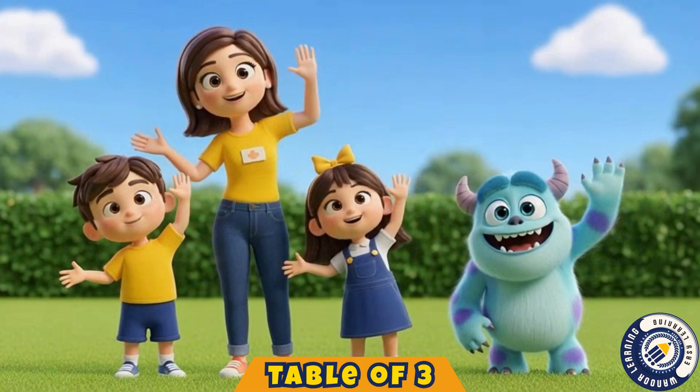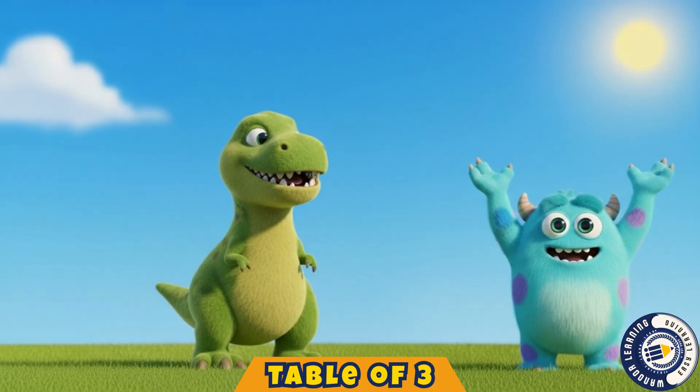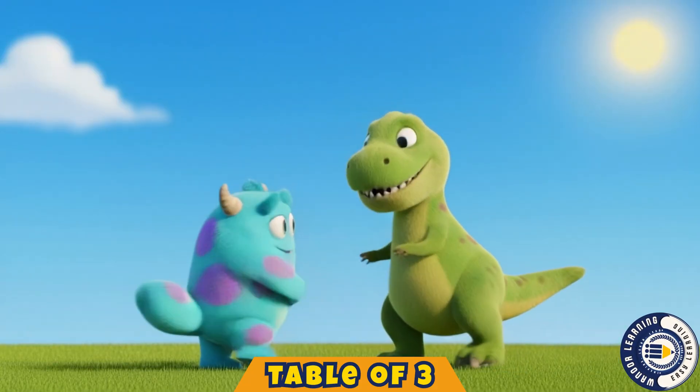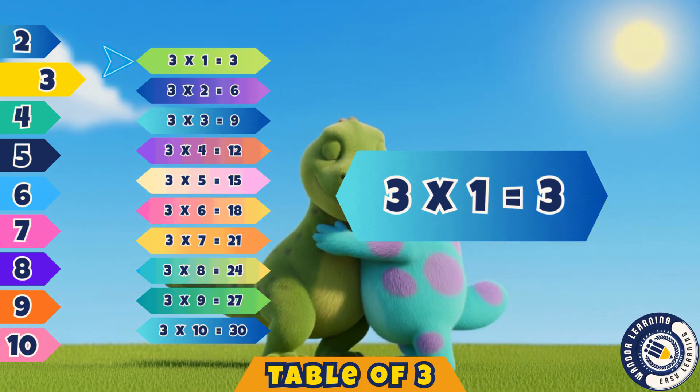Hello, lovely kids. Let's all see. We're learning now the table of three. Three ones are three. Yes, that's three.